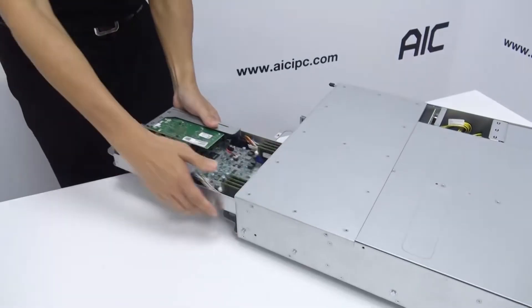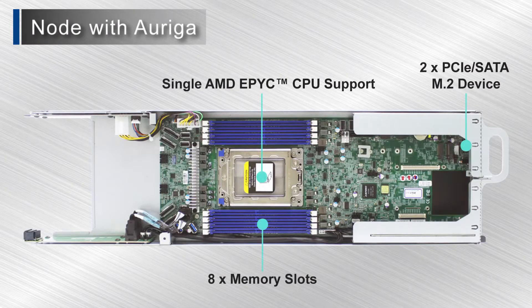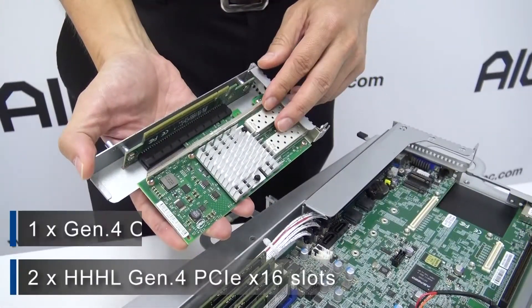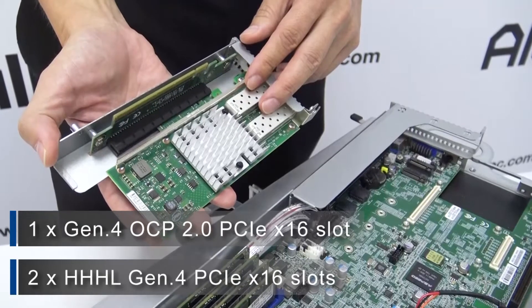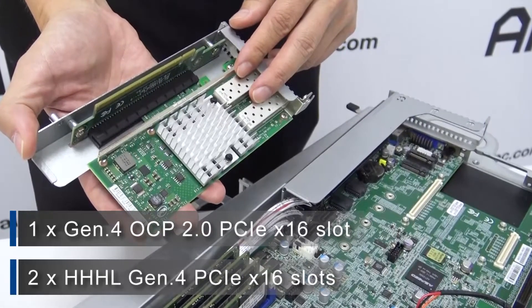Next we have the AMD server node. There is one ROME-based CPU socket, eight memory slots, and two PCIe SATA M.2 drives on board for the OS or data caching. Similar to the Intel design, there are two half-height, half-length Gen 4 PCIe x16 slots plus one Gen 4 OCP 2.0 PCIe x16 slot, for a total of three expansion slots, giving it the industry's highest add-in card density in a single server node.